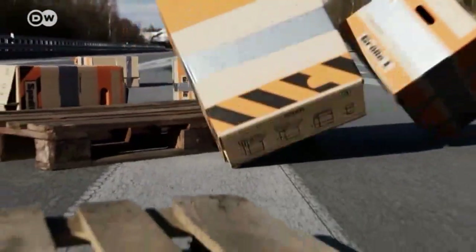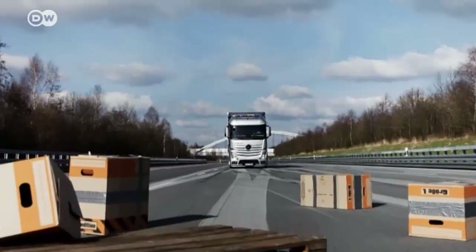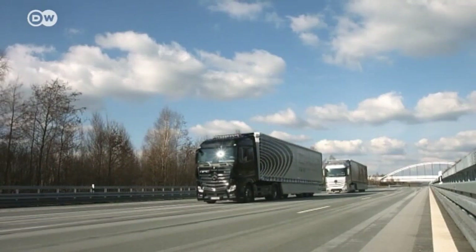Around 400 sensors collect information continually and can even spot obstacles before the driver does. People behind the wheel have a reaction time of about 1.4 seconds, but the Highway Pilot Connect conveys the brake signal from the lead truck to the others in less than a tenth of a second. Stepping hard on the brakes will automatically trigger a full stopping maneuver and keep the distance between vehicles constant.